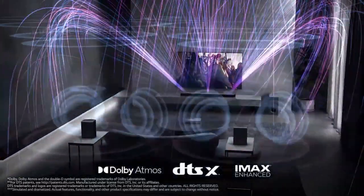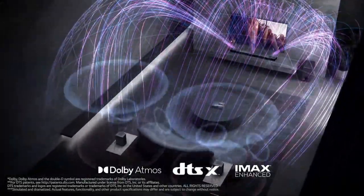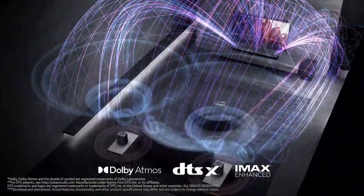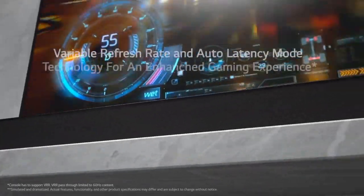The S95QR also features Dolby Atmos and DTS:X support, allowing for three-dimensional audio that adds depth and realism to your content. The result is a truly captivating audio experience that pulls you into the action.